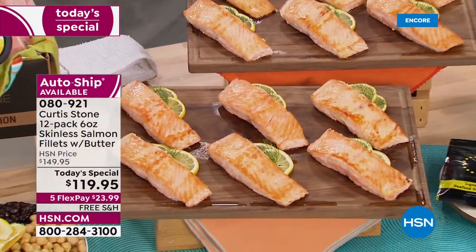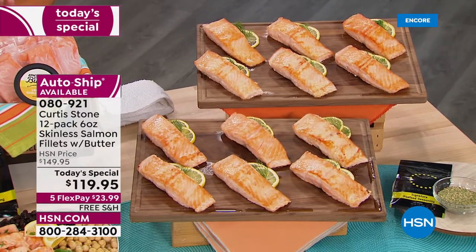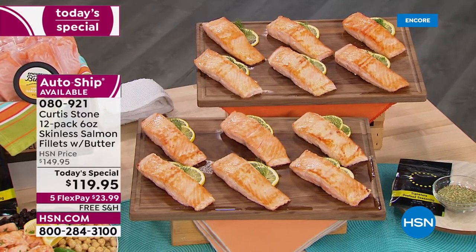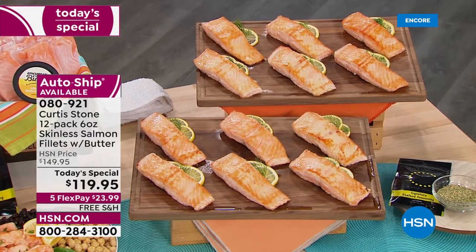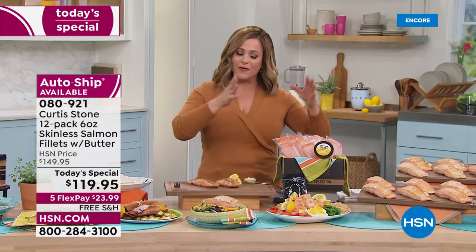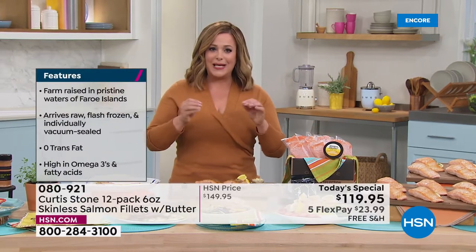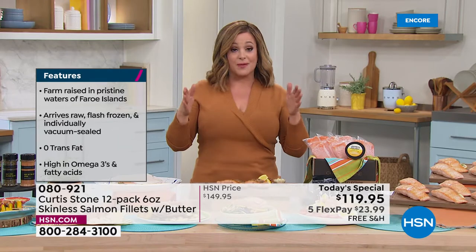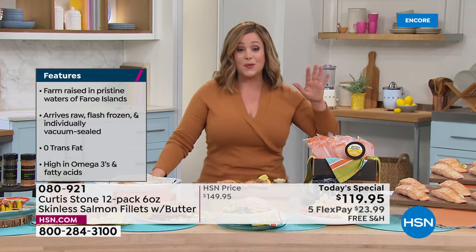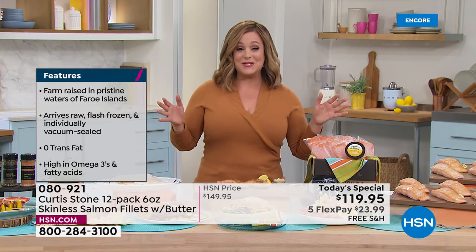As we get ready for spring, everything's on five flex pay when it comes to all your culinary kitchen and food. We're looking at our number one brand in all of HSN — the Michelin award-winning chef and restaurateur Chef Curtis Stone and his number one selling item. It's not just number one food for Curtis Stone's collection; it is our number one selling food in all of HSN, and it's still in one of our top searches.